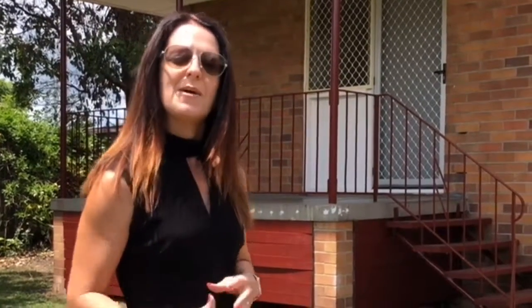Hey, Kylie Rodwell here from RE-MAX. Today we are selling 5 Wardell Crescent at Beenleigh. That's right, Beenleigh. Come in and have a look, guys.